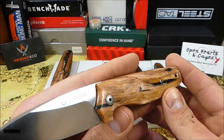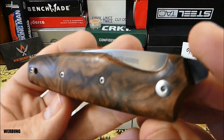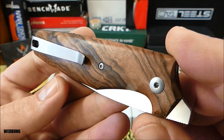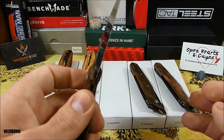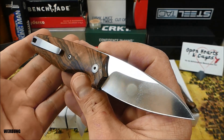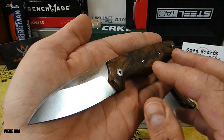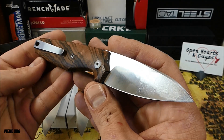Dann haben wir noch drei weitere Darn-Modelle, allesamt in Walnussholzbeschalung. Auf mich wirkt Walnussholz nicht nur edel, sondern es strahlt eine Beständigkeit aus, die den Werkzeugcharakter eines Messers nochmals erhöht und unterstreicht. Fertigungstechnisch sind diese knapp 18 cm langen Taschenmesser allesamt vorzüglich gearbeitet. Da zeigt Italien mal wieder, warum sie seit Jahren als einer der Top-Fertigungsstandorte der Welt gelten.